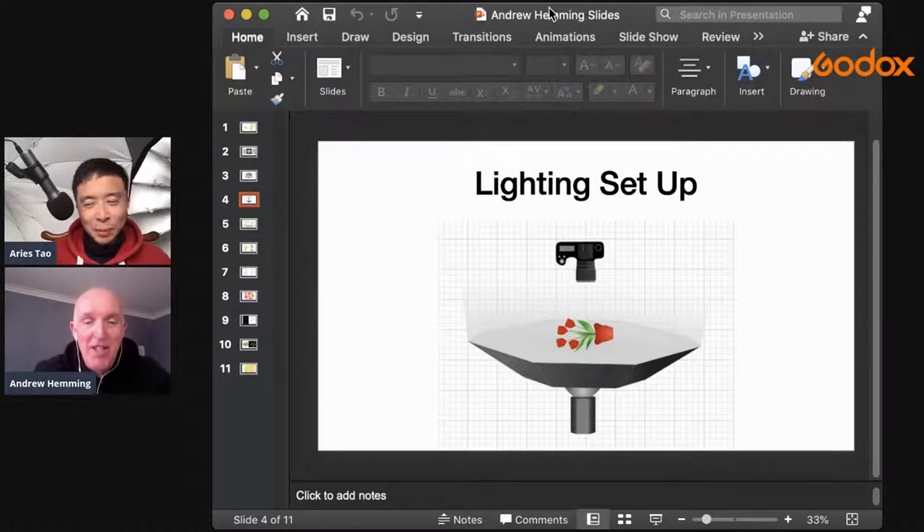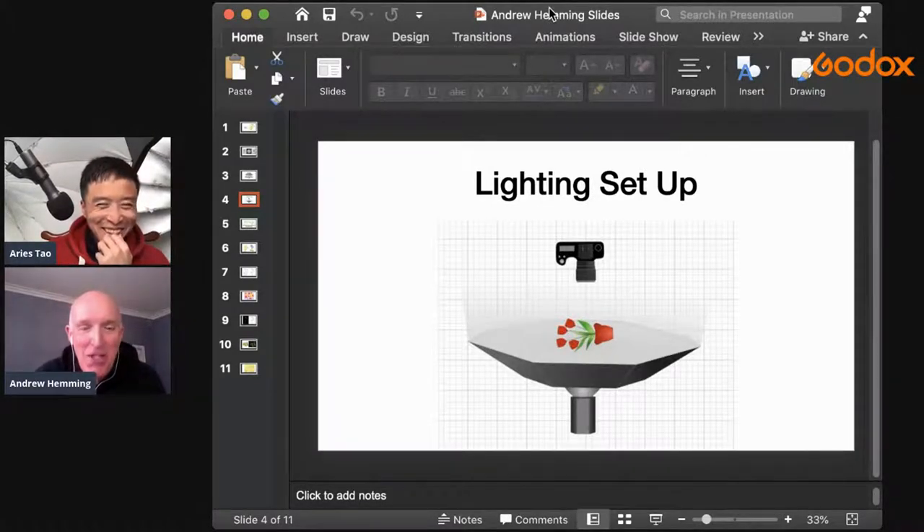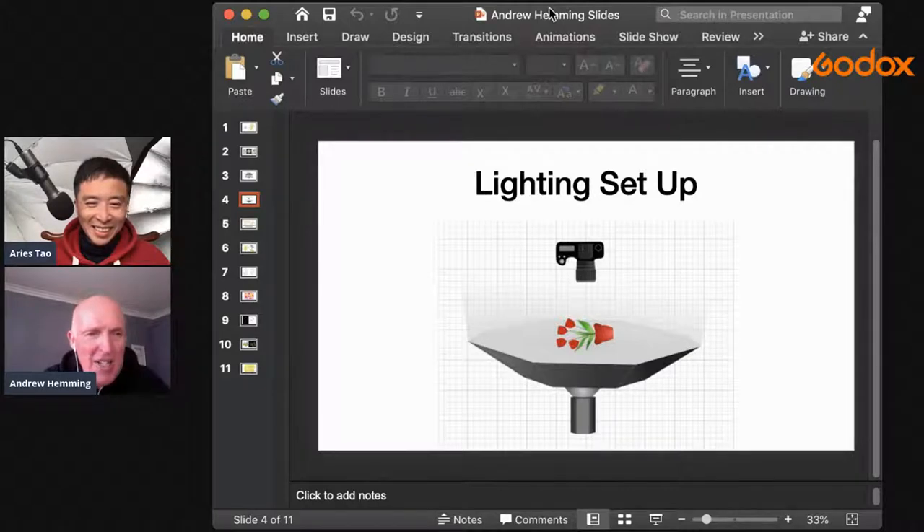We're basically just looking straight down onto the light box and the flash is pointing directly up, so we're sandwiching the subject between the two of them. You've got to be able to keep the camera still - don't let the sweat drop down as happened to Tom in Mission Impossible! It really is a very simple setup, not complicated at all.